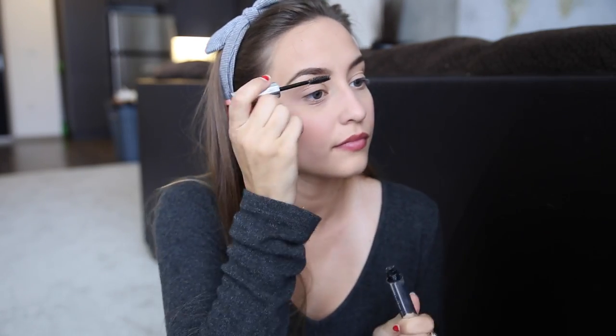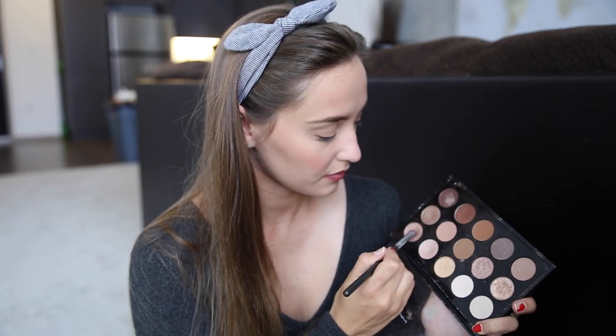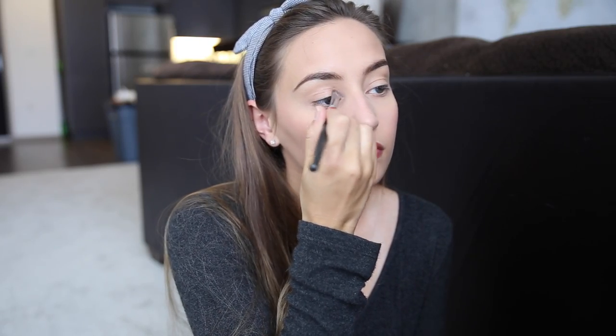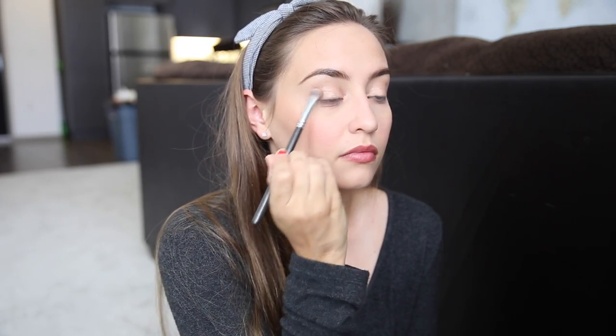Now I'm just going to be setting them with a clear brow gel to make sure they don't go anywhere throughout the rest of the day. Now I'm going to be taking MAC's All That Glitters eyeshadow and putting that on my eyelids. I love this eyeshadow so much — I just think it's perfect for every day. And then I'm going to be putting a little bit of Wood Winked on the outer corner of my eyes just to give a little bit more of a bronzy look to my eyeshadow today.